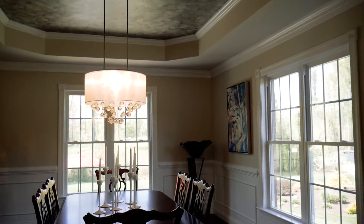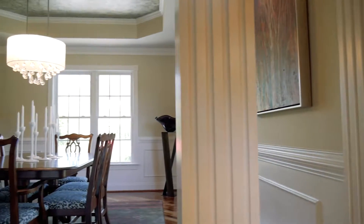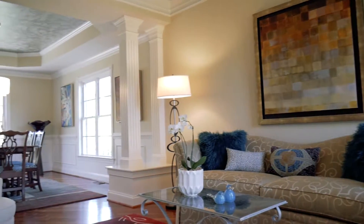The dining room, complete with heavy mouldings, features a tray ceiling and designer light fixture. The dining room opens to the light-filled formal living room.